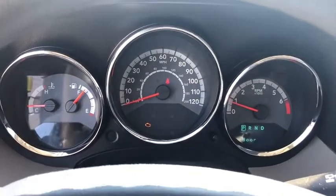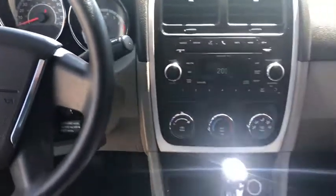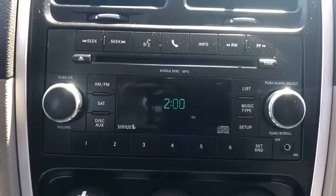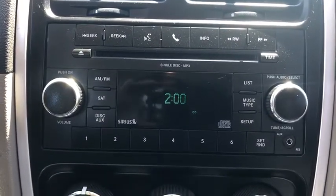Sirius satellite radio, driver vanity mirror, front bucket seats, front reading lamps, tilt steering wheel, rear window wiper, passenger vanity mirror, speed control, rear spoiler.